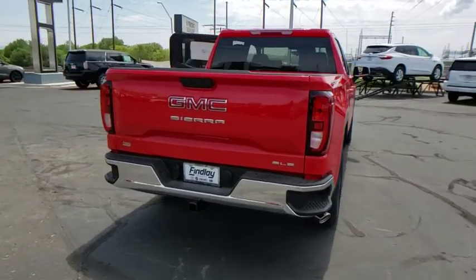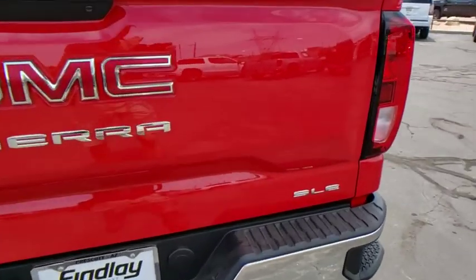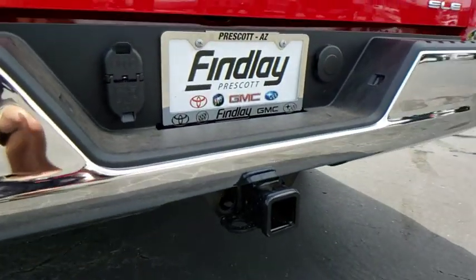The Sierra 1500 now comes with an automatic transmission that combines high-max hauling capability with precise control. This vehicle has less than 100 miles. Here are some of this vehicle's great options.